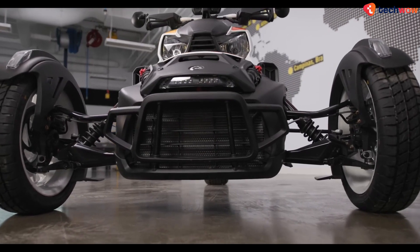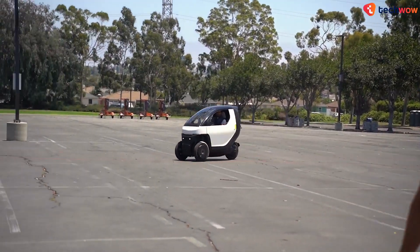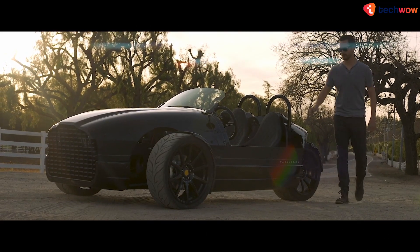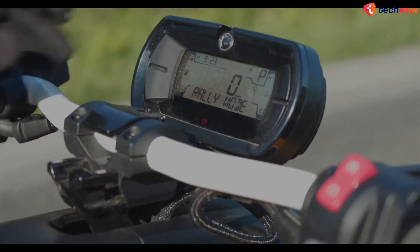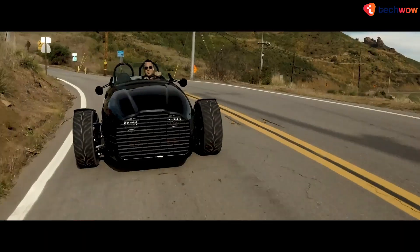Three-wheeled vehicles are known for their unique driving experience, increased fuel efficiency, higher maneuverability, and lower cost. In today's video, we'll be checking out some of the coolest three-wheeled electric vehicles money can buy. From long-range cruisers to agile city commuters, these green machines are sure to turn heads and revolutionize the way you think about transportation. So, without further ado, let's get right into it.